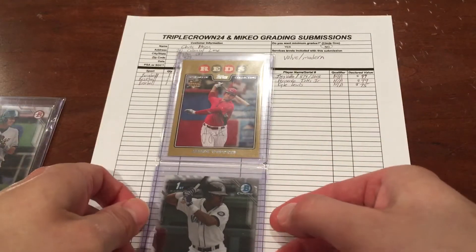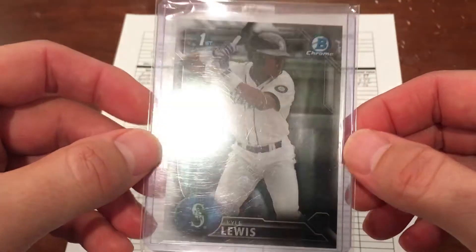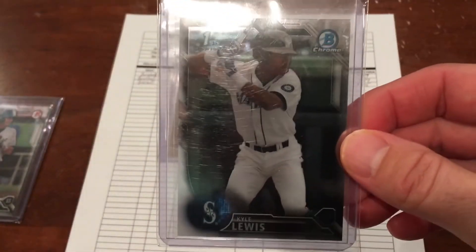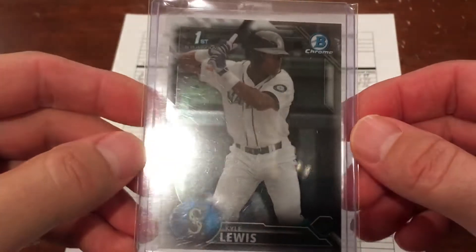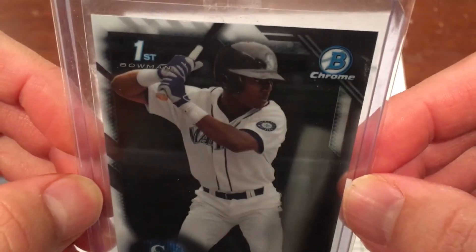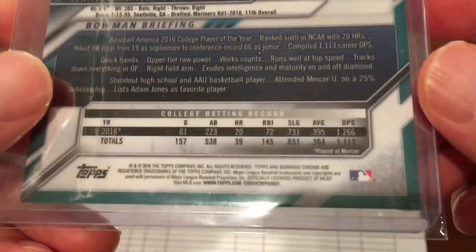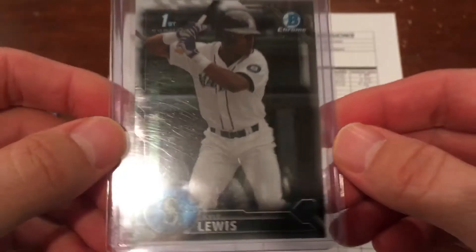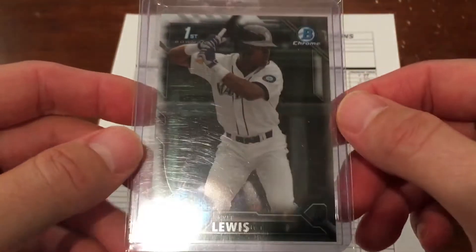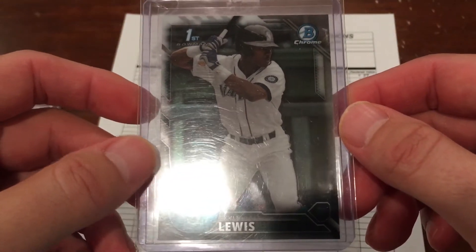The second card is this really nice Kyle Lewis 2016 Bowman Draft Chrome Prospects. This is the first Chrome of Kyle Lewis — very highly sought after card. I bought this for a dollar on Blowout Forum's sale, and they're now going for between $15 and $20 raw. The surface looks great on this one. The corners look really nice. A nine would be great, a 10 would be amazing. PSA is grading a little more difficult now, so you just never know. I think that one has a 50-50 chance too.